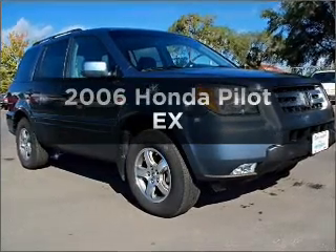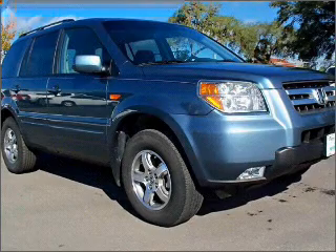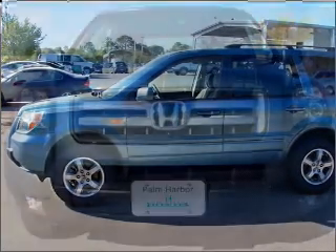Imagine yourself in this 2006 Honda Pilot. Travel the roads in style and comfort in this great vehicle, with a solid 6-cylinder engine that responds smoothly to its 5-speed automatic transmission.